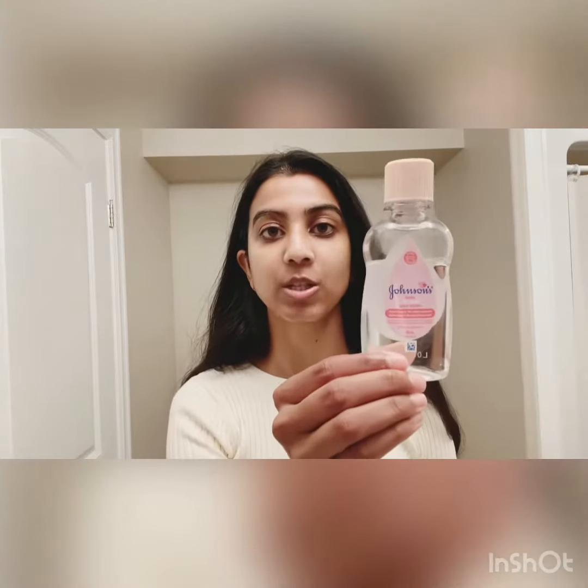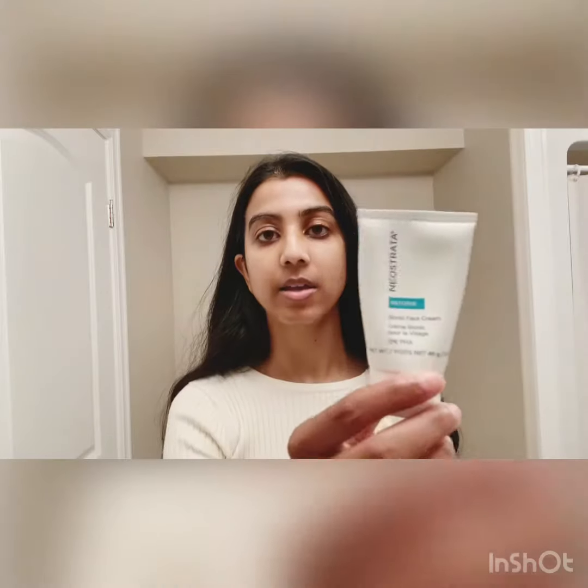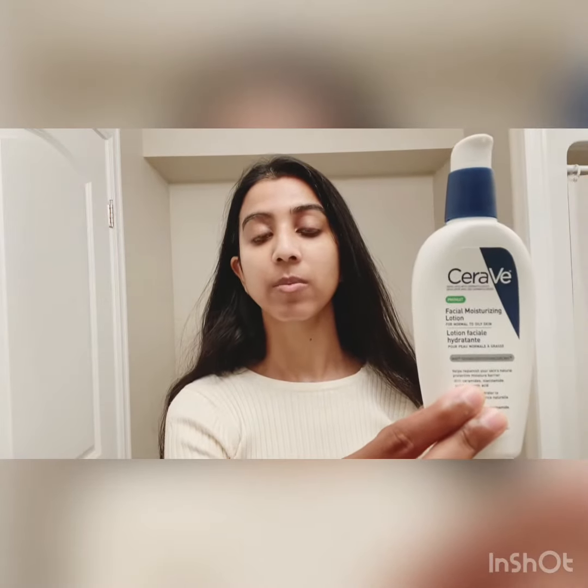I'm going to quickly go over what I used: Johnson & Johnson baby oil to remove my sunscreen, Equate's Pullman cleanser — the CeraVe dupe. While my face was damp I used Neostrata's bionic face cream, the old CeraVe PM formulation.